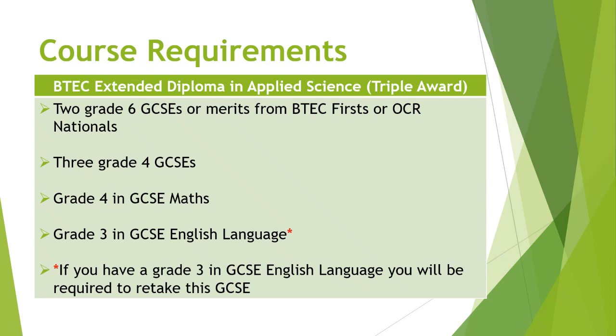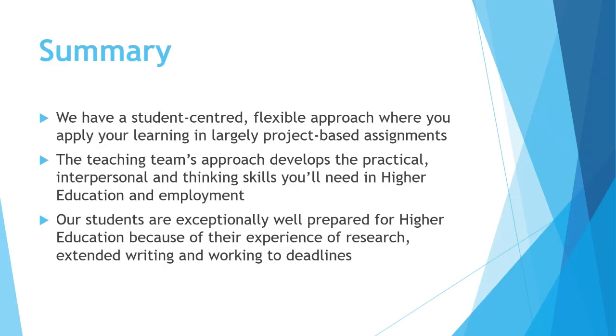This is a very demanding course with a lot of coursework and assignments to produce, so the better you perform in GCSE English Language, the better you will do on the triple award. At Solihull Sixth Form College, we offer a friendly, student-centred, flexible approach with largely project-based assignment work. The teaching team develops your practical, interpersonal, and thinking skills, preparing you exceptionally well for higher education through research, extended writing, and working to deadlines.